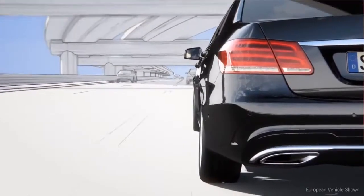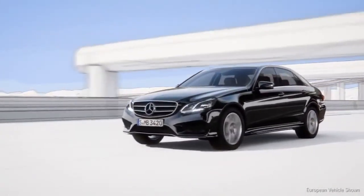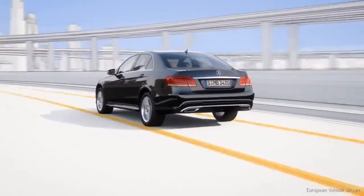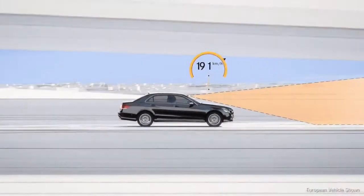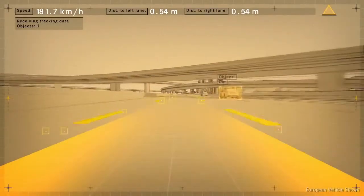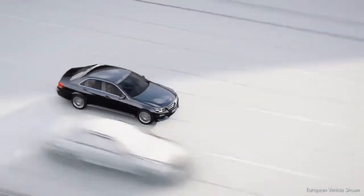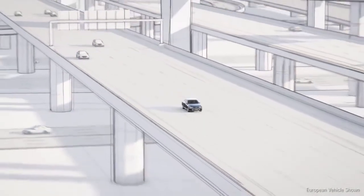These basic functions are now supplemented by the steering assist. The new steer assist helps the driver by keeping the vehicle in the center of the lane even in slight bends, at speeds up to 120 miles per hour. The stereo camera identifies the lanes and passes this signal to the electric steering, so the vehicle remains in its lane and prevents the driver from inadvertently approaching the lane markings.